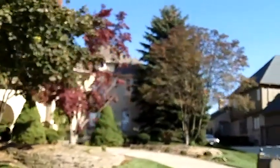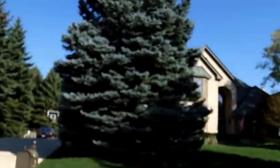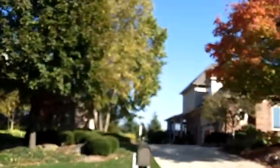This was a premier subdivision. The builders in here were Campo and Cambridge Builders, which were very high-end builders at one time. There are two and three car garages throughout the sub.